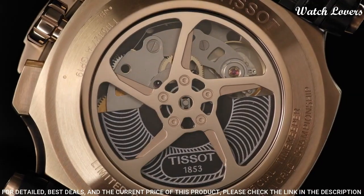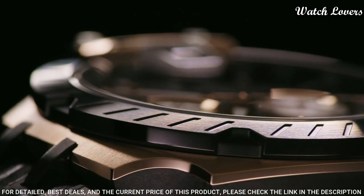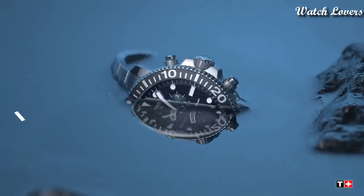Water-resistant at 100 meters. Functions: chronograph, date, hour, minute, second.